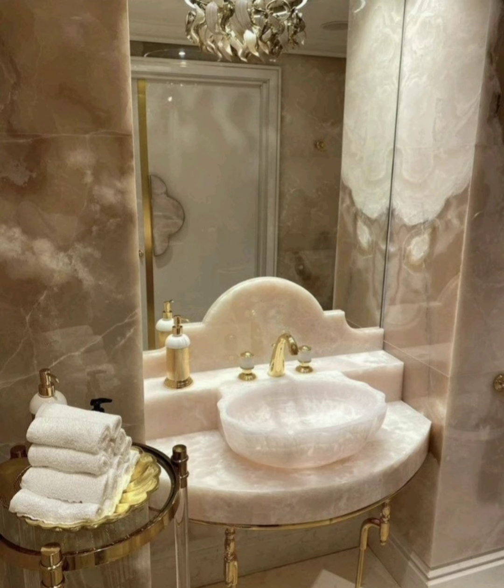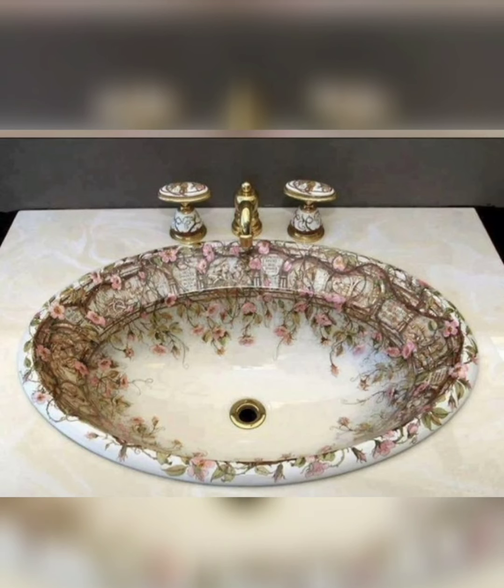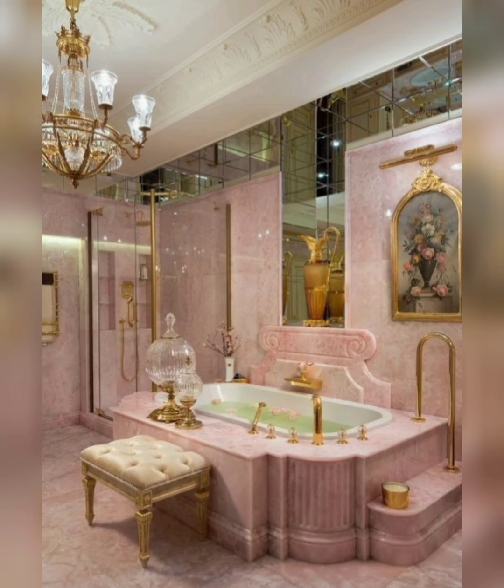Make a bold statement with an artistic washbasin design that doubles as a work of art. Explore hand-crafted ceramic basins, colorful glass sinks, or sculptural designs that add personality and flair to your bathroom decor.